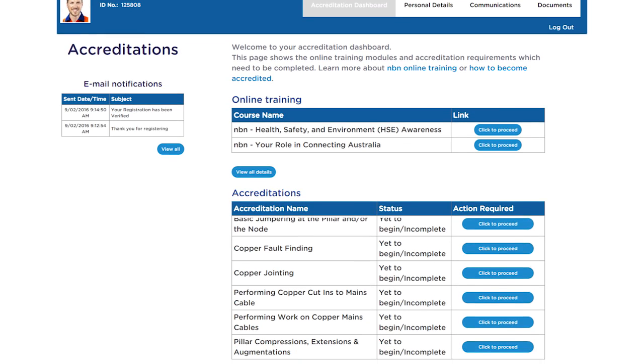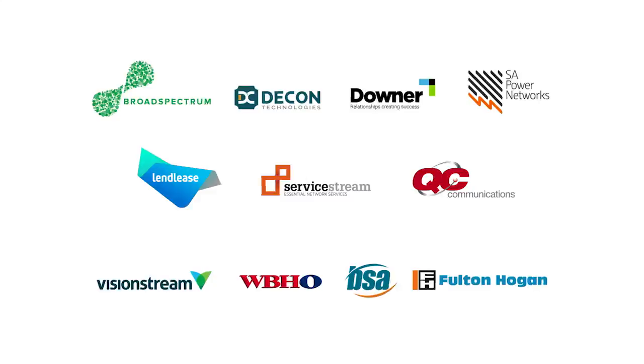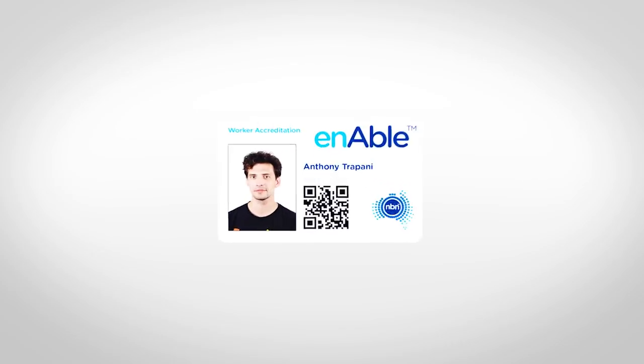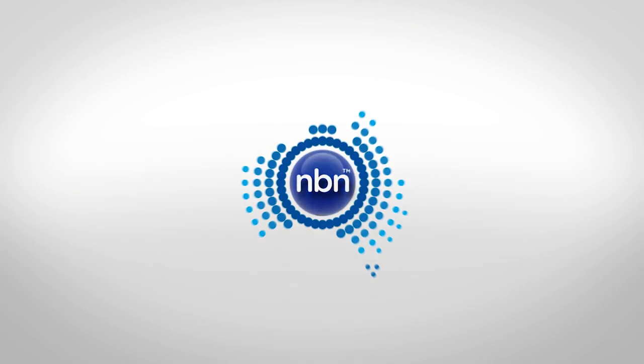All your accreditation details will now be stored in one place and recognised by the entire network of NBN's delivery partners. Once registered, you'll have access to free online support and reference materials relating to the type of tasks you're working on, and a QR-coded ENABLE card, providing easy access to all your accreditations and records, so you can be sure you're surrounded by highly skilled and qualified people.